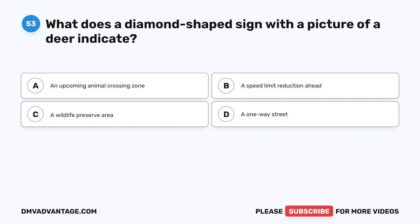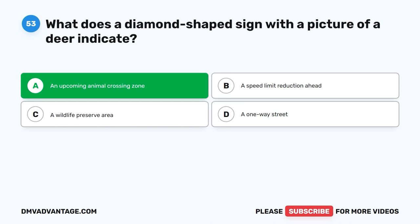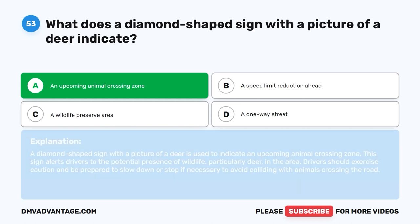Question 53: What does a diamond-shaped sign with a picture of a deer indicate? The correct answer is A: An upcoming animal crossing zone. A diamond-shaped sign with a picture of a deer is used to indicate an upcoming animal crossing zone. This sign alerts drivers to the potential presence of wildlife, particularly deer, in the area. Drivers should exercise caution and be prepared to slow down or stop if necessary to avoid colliding with animals crossing the road.